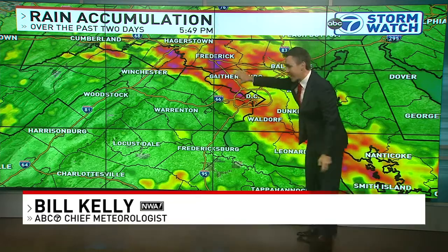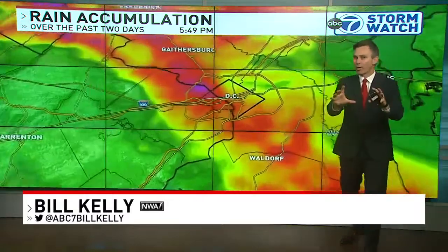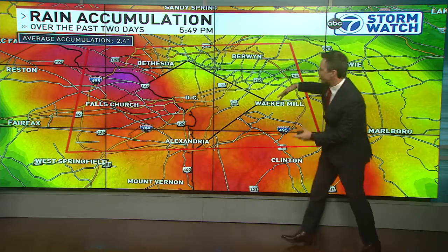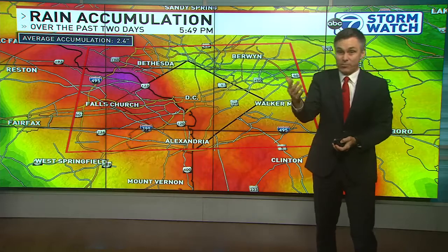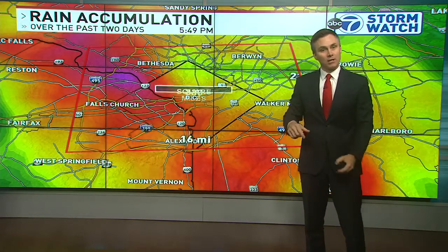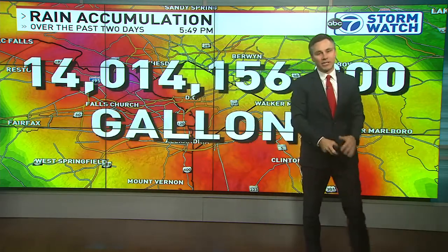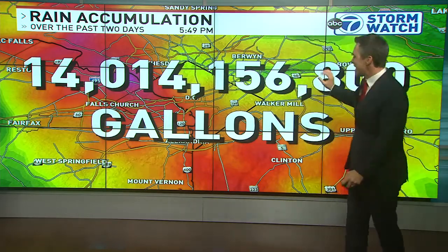And it wasn't just here in DC — it was from Hagerstown right down 270, through the district, and into Charles County. But I wanted to focus specifically inside the beltway. The average precipitation yesterday — basically over an hour or two — was 2.4 inches over roughly 336 square miles in this zone.